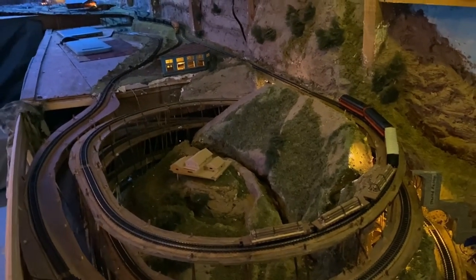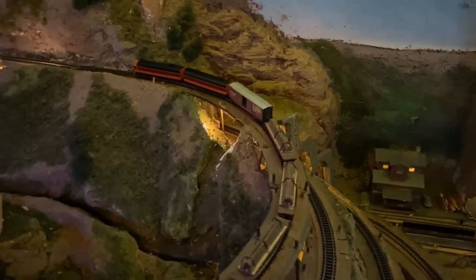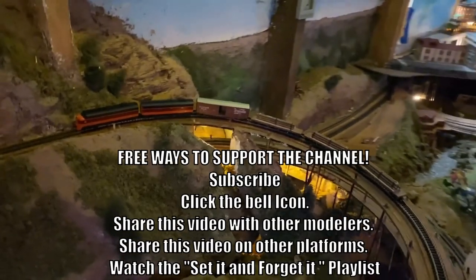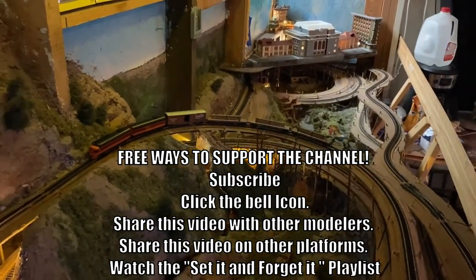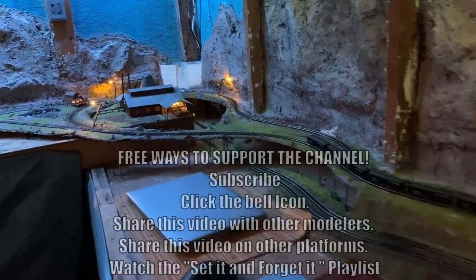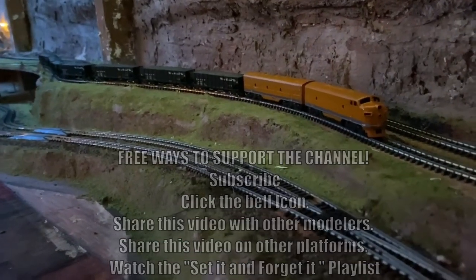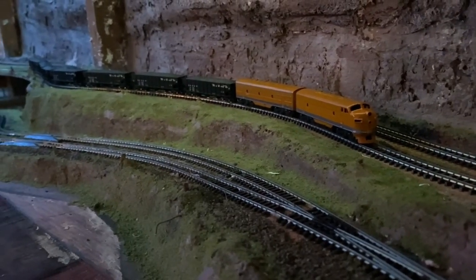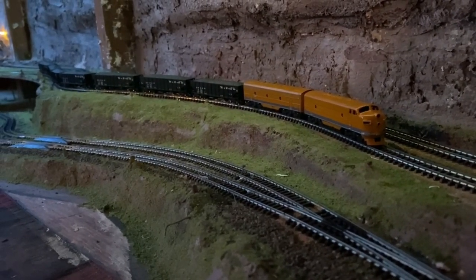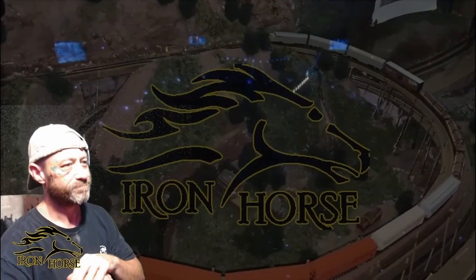This is Brian with the Iron Horse Model Railroad, thanking you for watching today. If you're not already a subscriber, please subscribe, click the bell icon, and share this with your other model railroad friends. I'm trying to increase my watch time, so if you wouldn't mind, I have a set-it-and-forget-it playlist — the link should be in the description — if you'd watch that for me from time to time, I sure would appreciate it. This is Brian with the Iron Horse Model Railroad, thanking you for watching. I'm going to close out with our champion: title number one to the DNRGW Cotto F7 A and B unit with seven coal cars — the winner of today's train race. Thank you all for watching. Let's get ready to rumble!